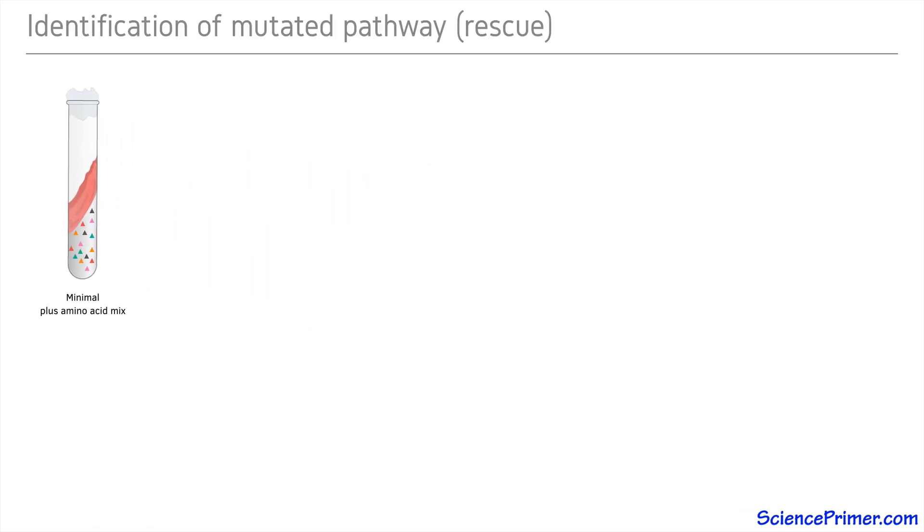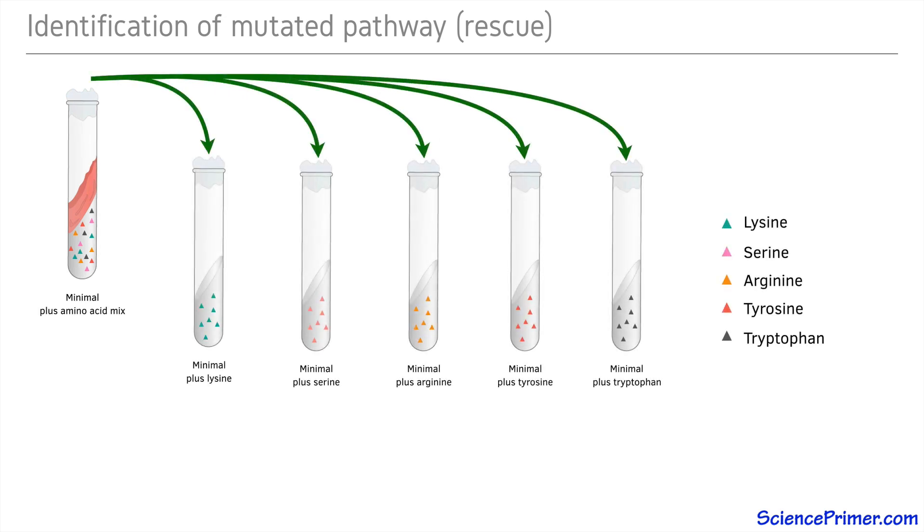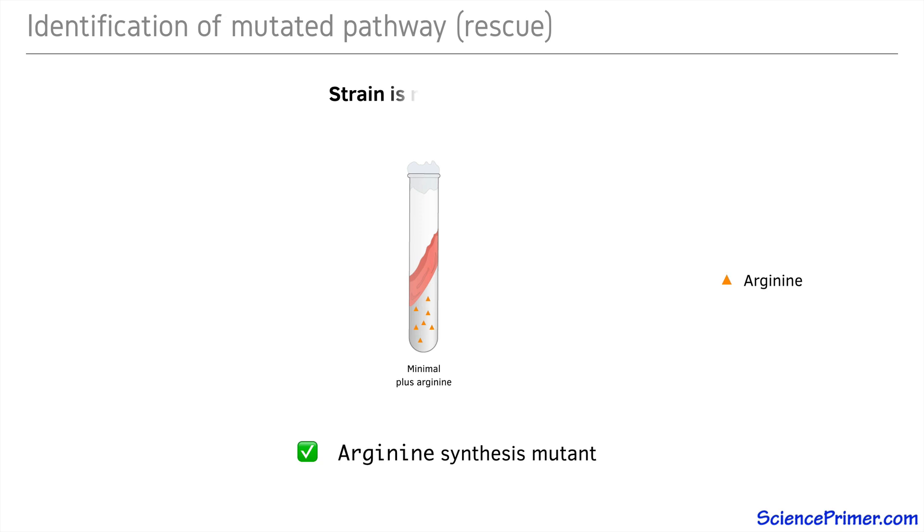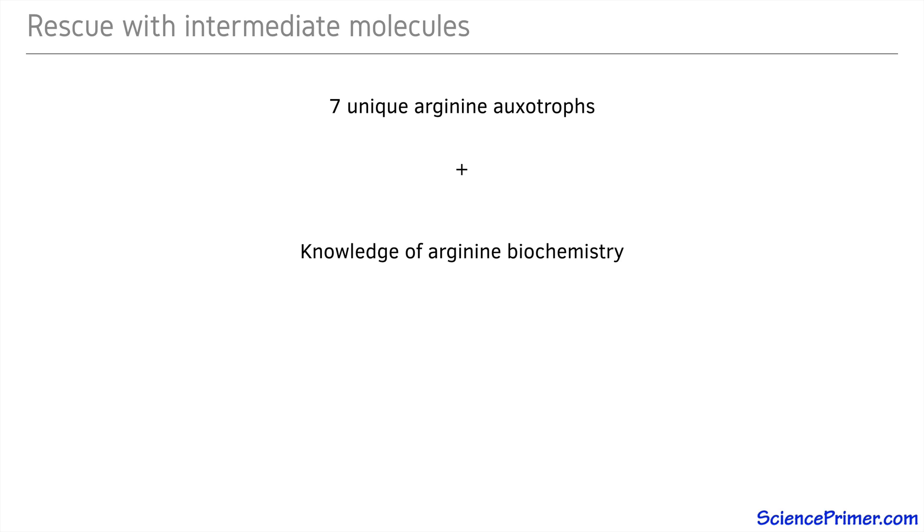The other technique illustrated by the Srb and Horowitz work on arginine biosynthesis is rescue. This has actually been described in an earlier video because it is essentially what Beadle and Tatum did in their original work, and in the work Srb and Horowitz did to find the original 15 arginine auxotrophs. In this earlier work, they took strains that were able to grow with the addition of a mix of amino acids and tested these strains with individual amino acids to determine which was required for growth. In the case of the Srb and Horowitz work, all of the strains required arginine — another way to say this is that they were all rescued by arginine.